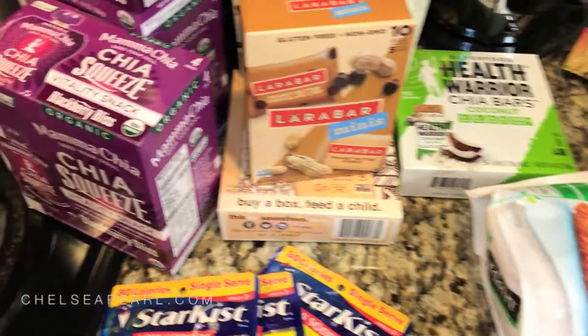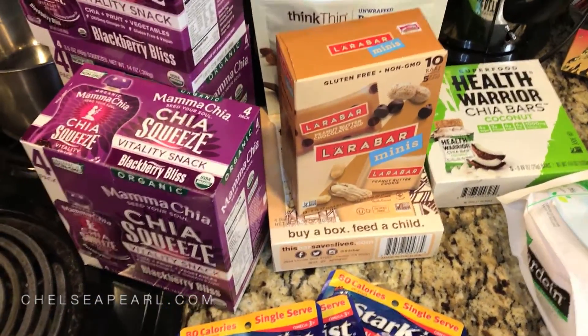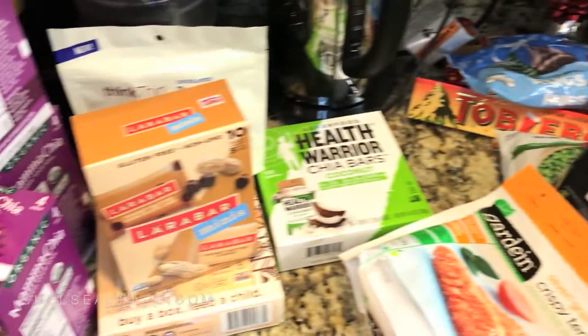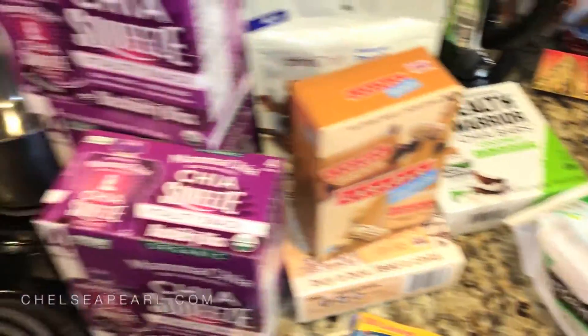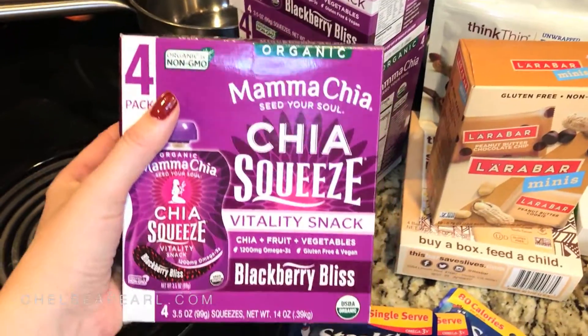Alright, so since today's vlog didn't have too much substance to it, I thought I would do a real time haul for you guys and show you what I bought. I will be going to Trader Joe's as well as Rainbow Grocery for fresh produce and fresh ingredients, but I got a lot of my packaged food tonight at Target. So I'm going to go through this rapid fire.